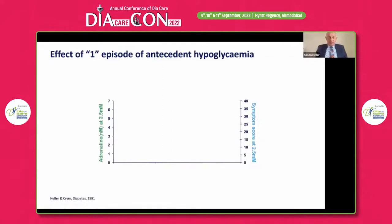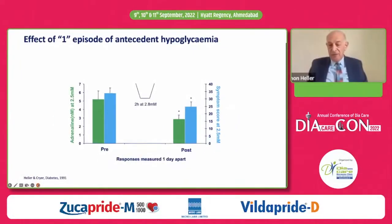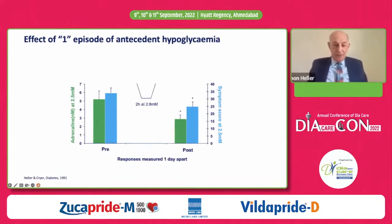We know that one episode of hypoglycemia — from work we did way back in the early 1990s — will cause a defect in both symptoms and counter-regulatory hormones. In this study, done in normal subjects including medical students, but repeated in both people with type 2 and type 1 diabetes, we measured catecholamine and symptom scores on day one. In the afternoon, we lowered glucose to around 50 mg/dL for two hours. The morning after, just 24 hours later, subjects had a marked impairment in their catecholamine response at around 2.5 to 45 mg/dL, and their symptom score was reduced. So we had induced impaired awareness of hypoglycemia with one two-hour episode of hypoglycemia.